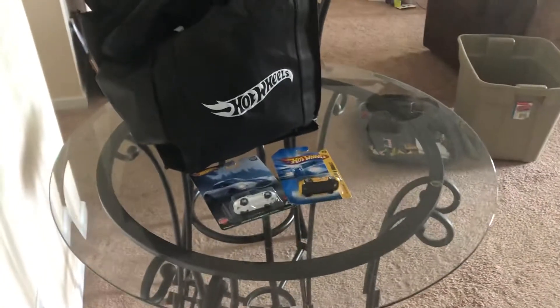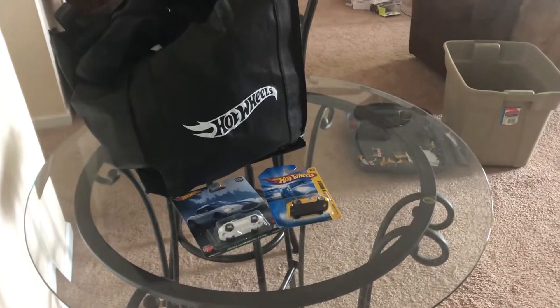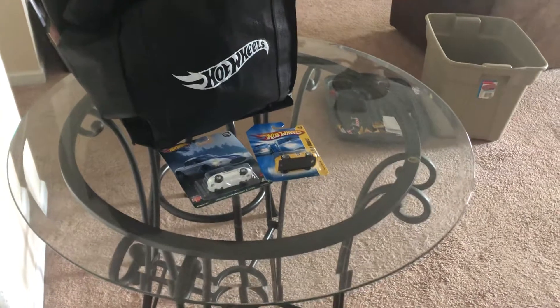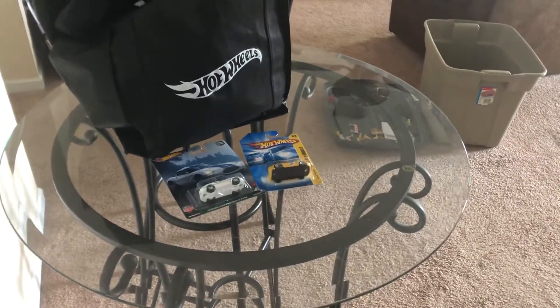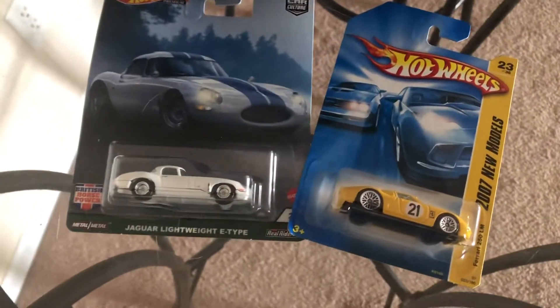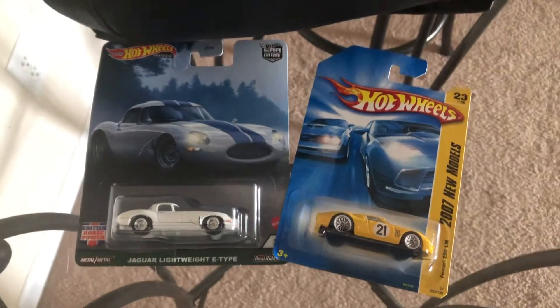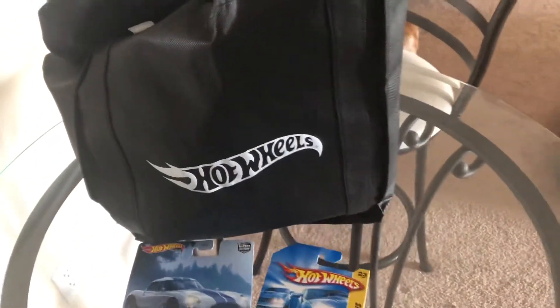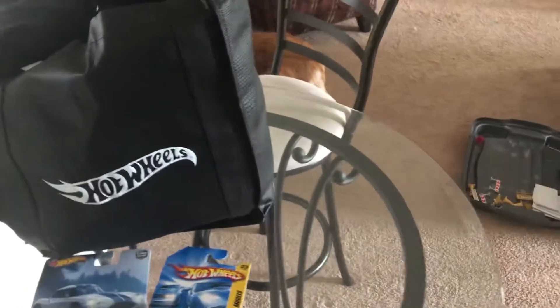Anyway, that'll do it for my special video on what I acquired from the Hot Wheels place in El Segundo, California, along with all the cars that I have and how many cars I have in my collection, and these new vehicles that I've acquired. So until then, I'm JoeLock20Studios — thank you guys for watching my special video, and I'll see you all next time.